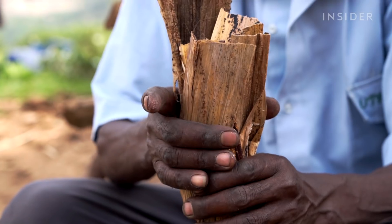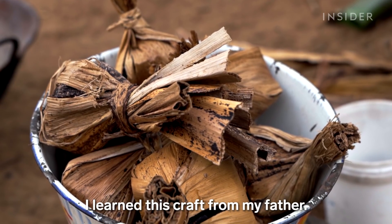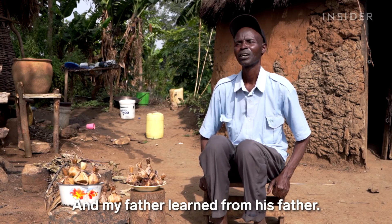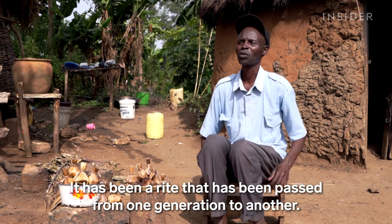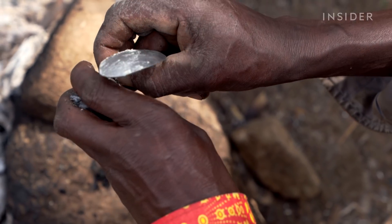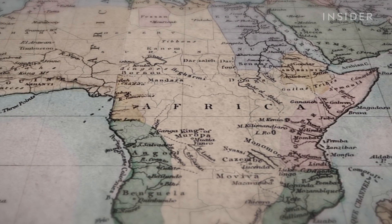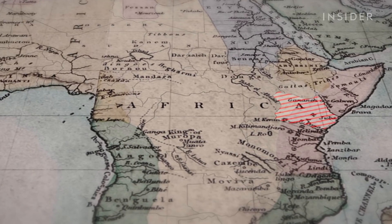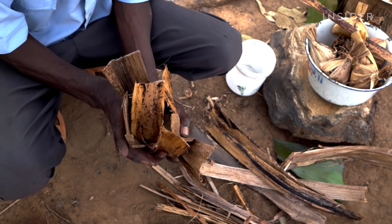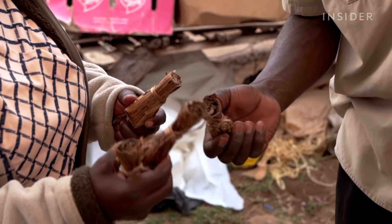This is the same long process his family has practiced for generations. It's believed the tradition began in the 17th century, when the Bukuzu people migrated eastward from Congo. At the time, areas in western Kenya were cut off from salt routes. So they set out to find a way to extract salt from these aquatic plants. Centuries later, the salt that was made out of necessity became a pricey commodity.